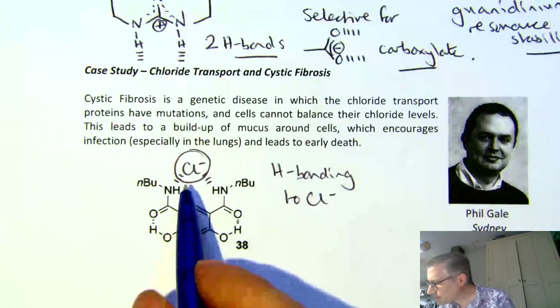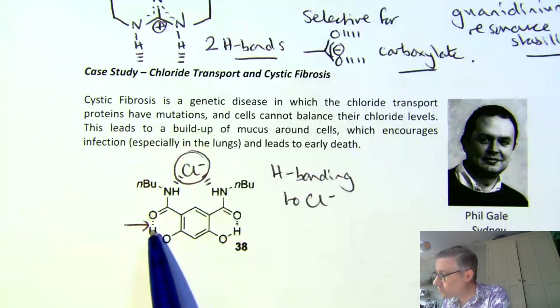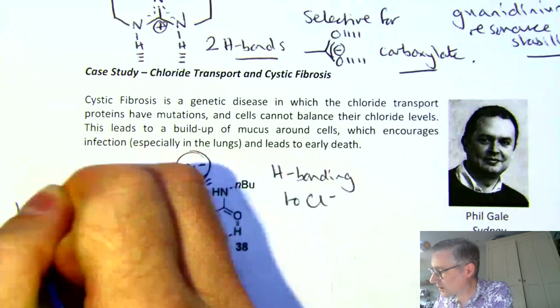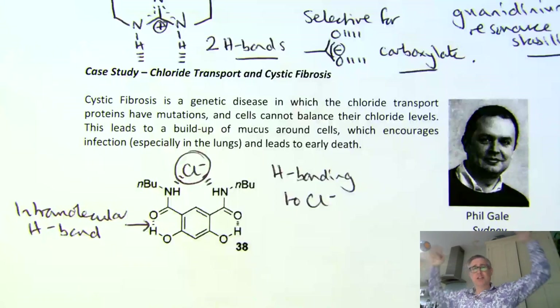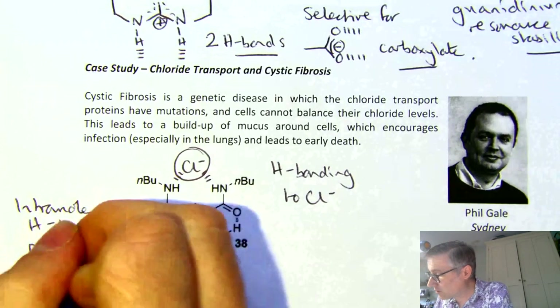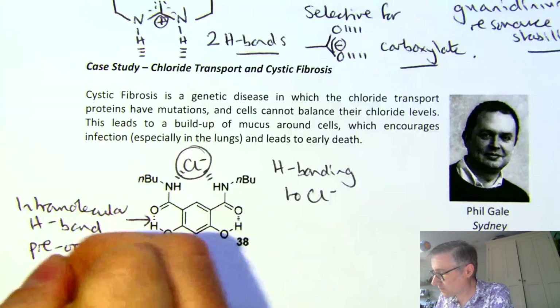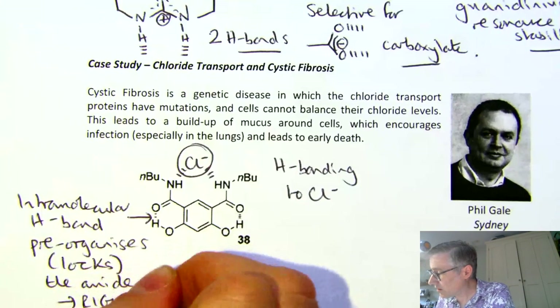There's a trick that Phil is playing to make this binding even stronger. He's designed the molecule to have a phenolic group here that forms an intramolecular hydrogen bond to this carbonyl. What that does is hold these arms in exactly the right position so the NH groups are pointing into the cavity, stopping those amides spinning the opposite way. It locks and pre-organises the structure of this molecule, which lowers the entropic cost of binding and makes binding stronger.